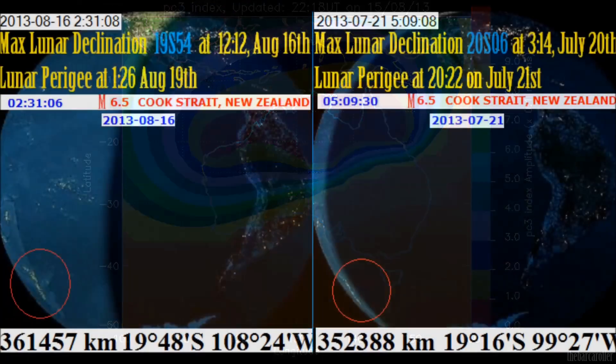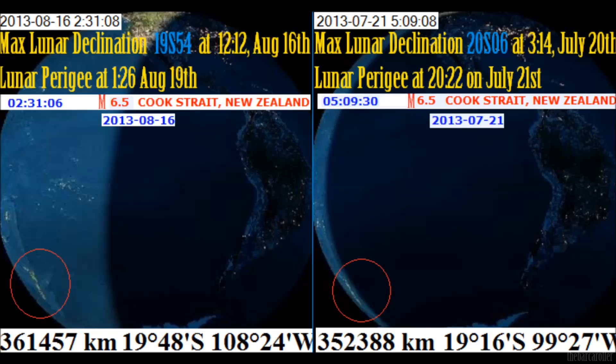We are now looking at an interesting graphic regarding the symmetry of these very strong earthquakes in the Cook Strait region of New Zealand. Not only were they both 6.5 magnitude, but the moon's position was almost identical — virtually directly overhead New Zealand or over the South Pacific Ocean. We also had another interesting symmetry: the maximum lunar declination was within 26 hours of both of these quakes, and a lunar perigee was within 3 days.